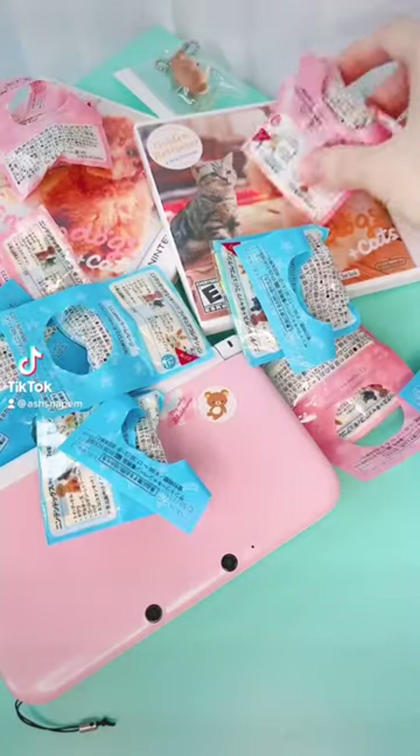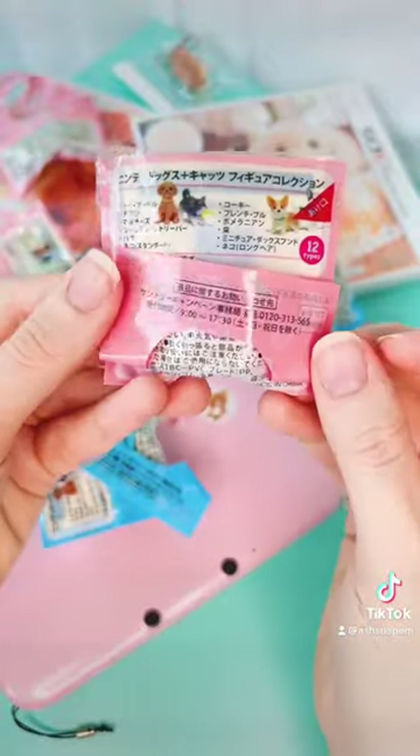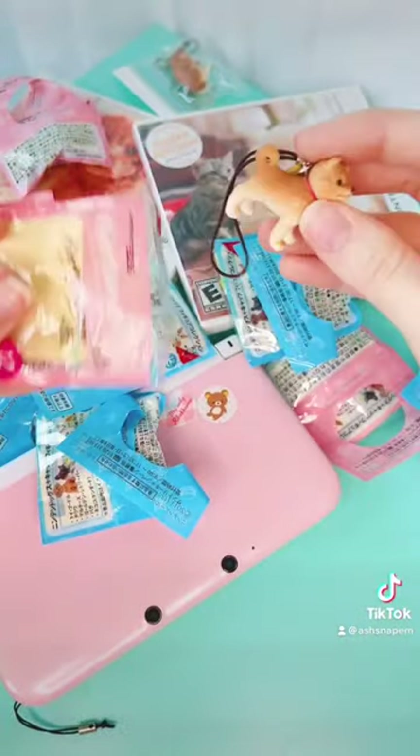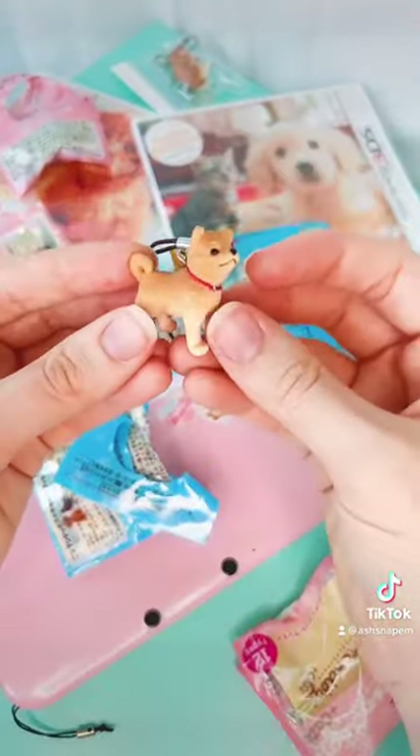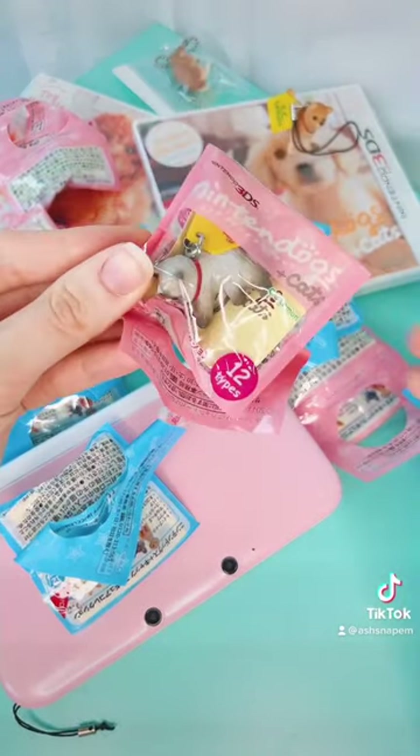Alright fellow Nintendogs fans, let me show you something to help ease the burden of not having Nintendogs on the Nintendo Switch. These are the Nintendogs Plus Cats figurine charms that you could hang off of your 3DS. They were only released in Japan back in 2011.